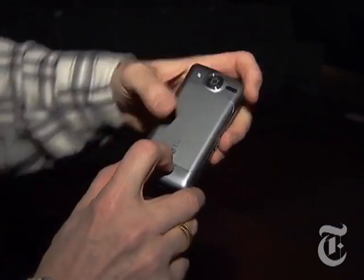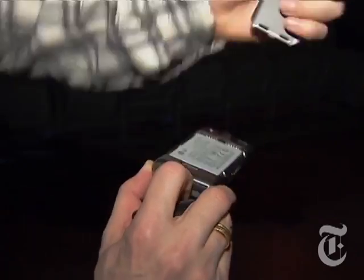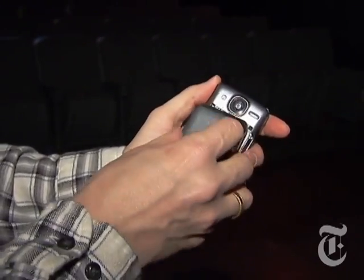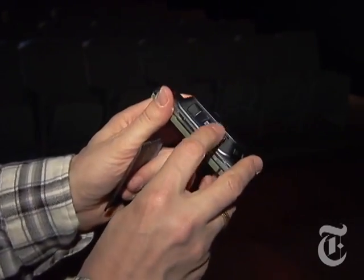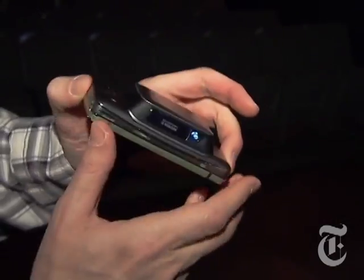Wait a second. I thought you were supposed to show us the projection equipment. Yeah, yeah, I'm getting there. See, what you do is you turn the thing over. You unhook the back panel like this, and you replace it with this — a hundred eighty dollar projector attachment. It snaps right on here, and there's a little lens here and a little focus thing here.